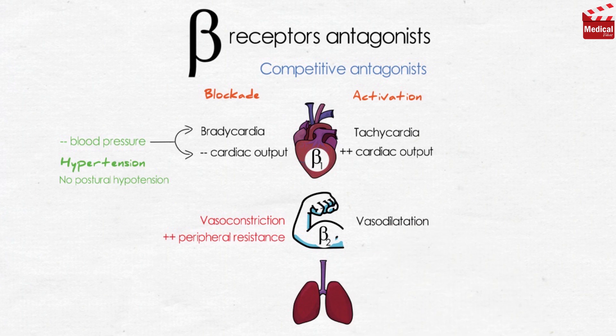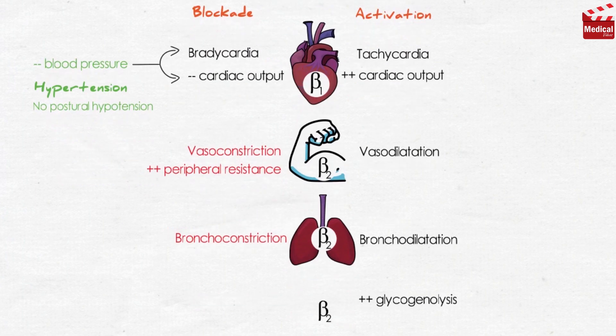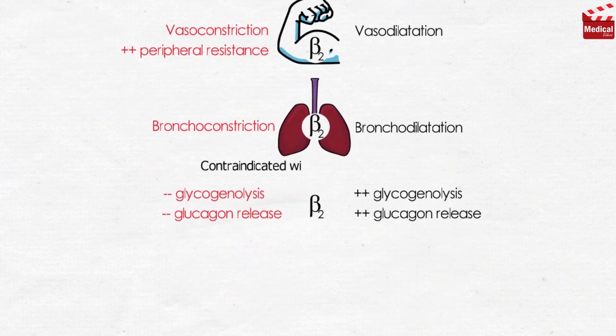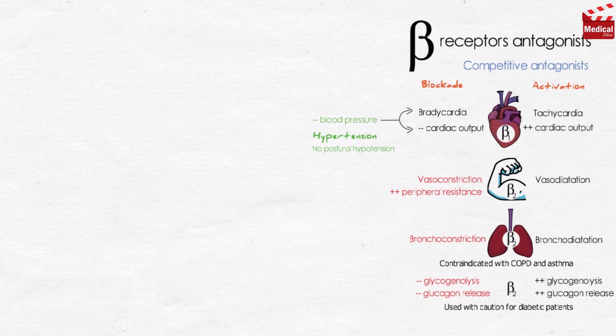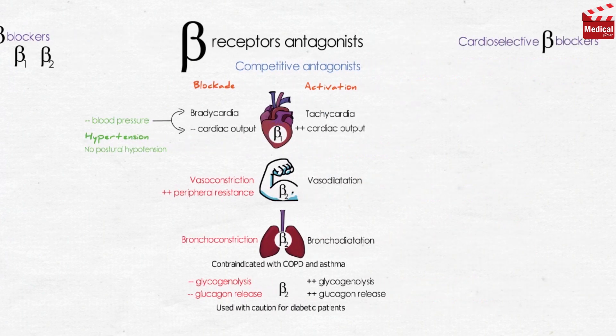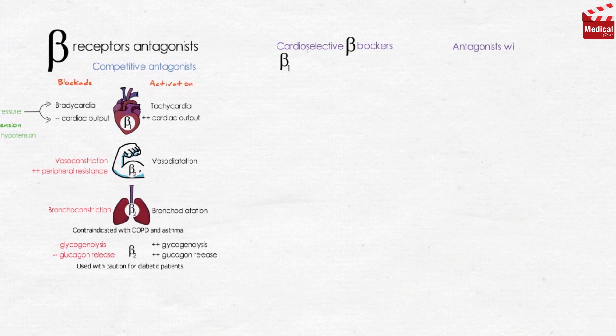Beta-2 receptors are also located in the lungs, and their activation causes bronchodilation, so their blockade causes bronchoconstriction. Their activation is also responsible for glycogenolysis and glucagon release, so their blockade inhibits both. Therefore, agents that block beta-2 receptors should not be used for patients with chronic obstructive pulmonary disease or asthma, and should be used with caution in diabetic patients. There are three main types of beta blockers: non-selective (acting at both beta-1 and beta-2), cardioselective (primarily blocking beta-1), and antagonists with partial agonist activity.